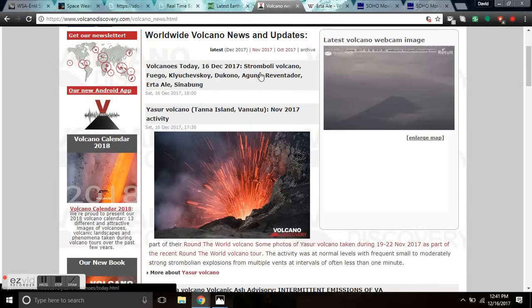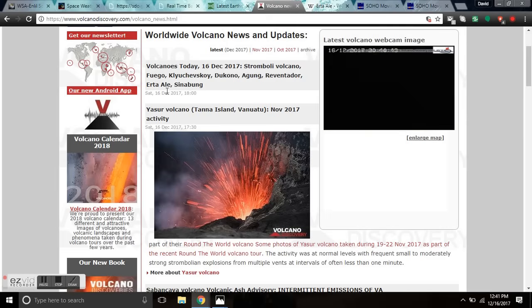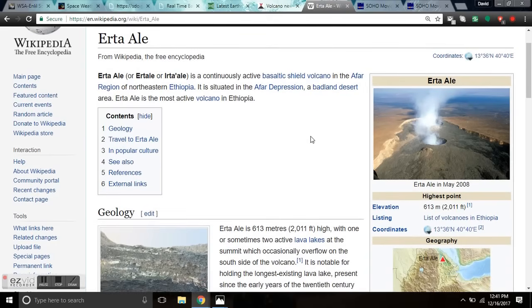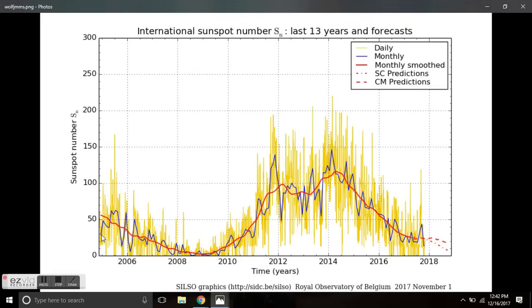Because of that cosmic ray flux, we had an explosion at Stromboli, Fuego, Klyuchevskoy, Dukono, Agung is rumbling today, Reventador, Erta Ale in Ethiopia, and Sinabung. If you don't know about Erta Ale, it's a continuously active basaltic shield volcano. There's not a lot of data, except it had a massive eruptive period in 2005, right at a high cosmic ray flux period which looks very similar to the high cosmic ray flux period we're in right now. This is when it had a major eruptive episode, and here we are on solar cycle 24. Looks very similar according to the space weather.